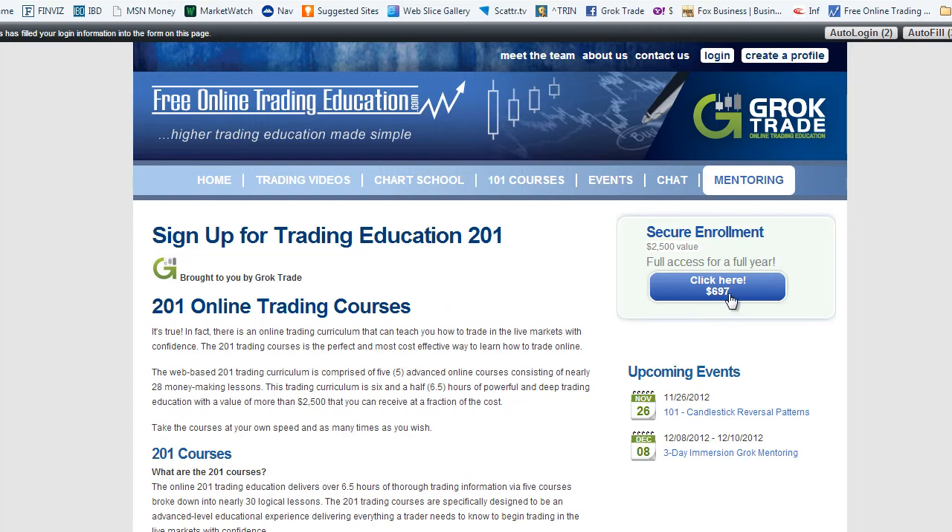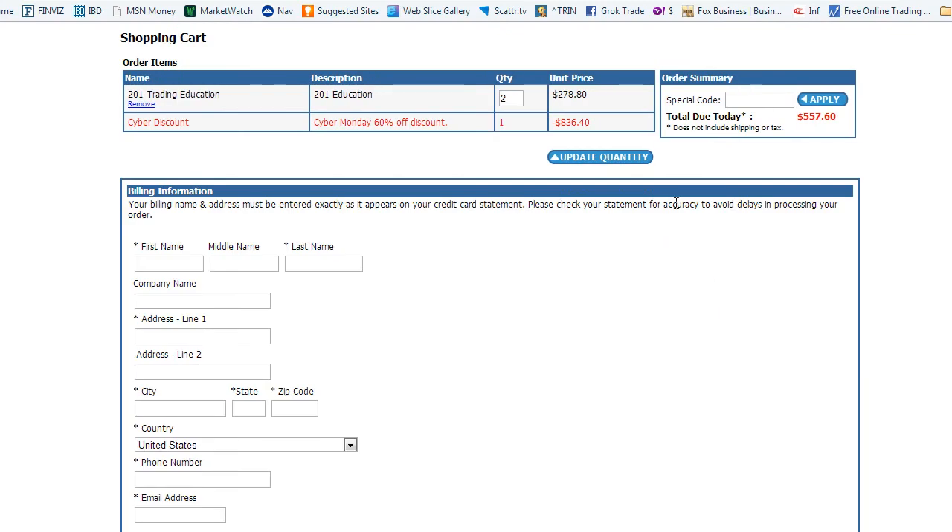If you do it by midnight tonight, it's a twenty-five hundred dollar value that we are selling for seven hundred dollars. But if you do it right now, it's only going to be two hundred eighty dollars — only until midnight tonight, so there's your warning.